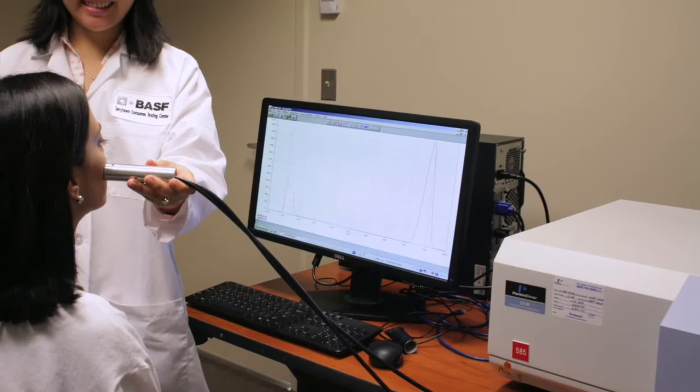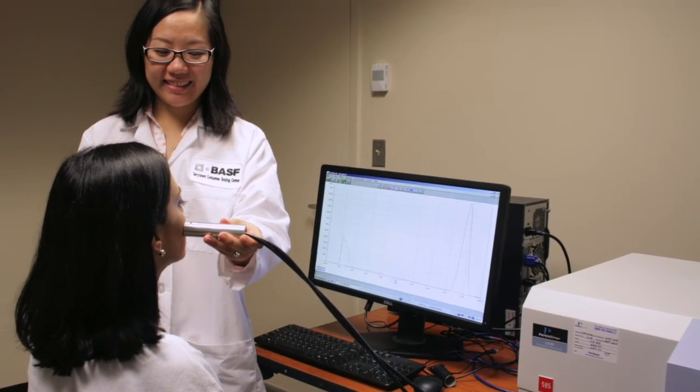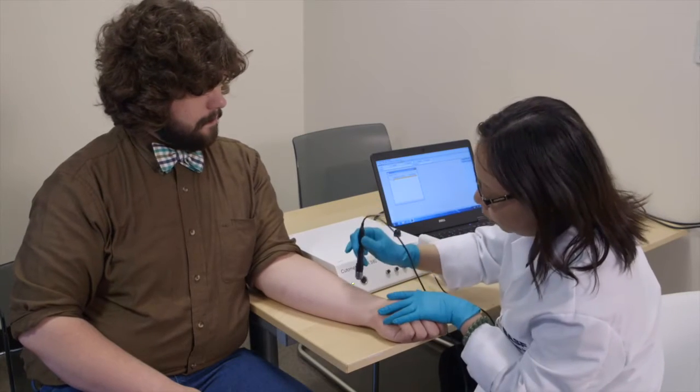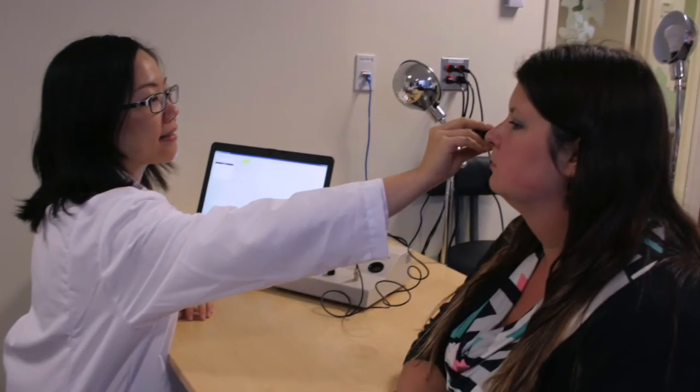In addition to the imaging capability, we can perform a variety of other measurements on the skin. With the spectrofluorimeter, we can assess the content of fluorescent species. We also have a comprehensive inventory of other industry-standard skin analysis instruments, such as the corniometer, chromameter, and many more.